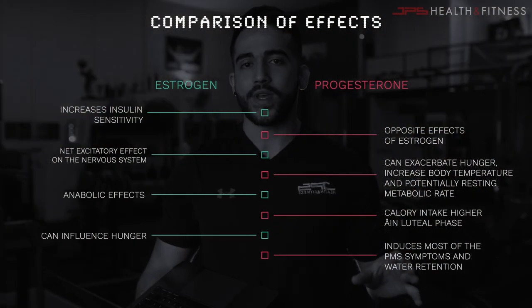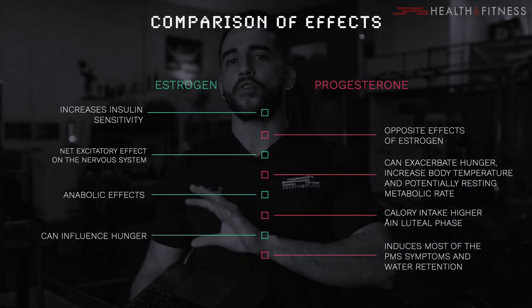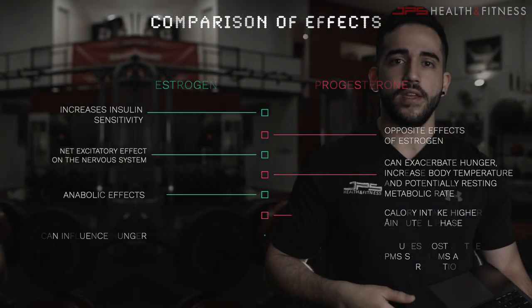The last thing to say about progesterone is that it does induce most of the PMS symptoms females feel when they get their period or before their period. Water retention may also be experienced throughout this time. Based on these descriptions of both hormones, we can see that the two different phases of the menstrual cycle come with completely different effects that do have an impact on training and nutrition — and we need to account for that to some extent.